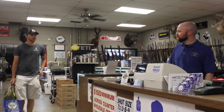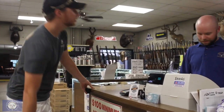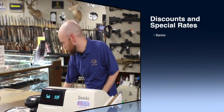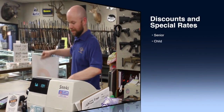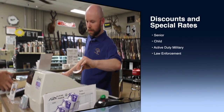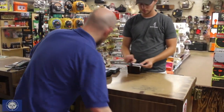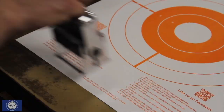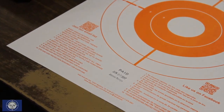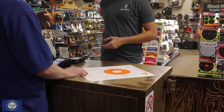Range Passes. Please remember that everyone going into the range must pay a range pass — no exceptions. Discounted senior, child, active duty military, and law enforcement rates are available upon request. Everyone who purchases a range fee will receive one stamped bullseye target.